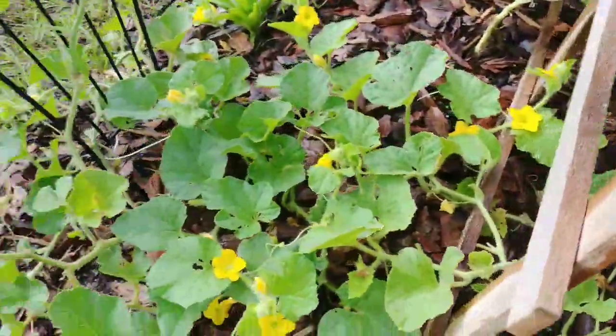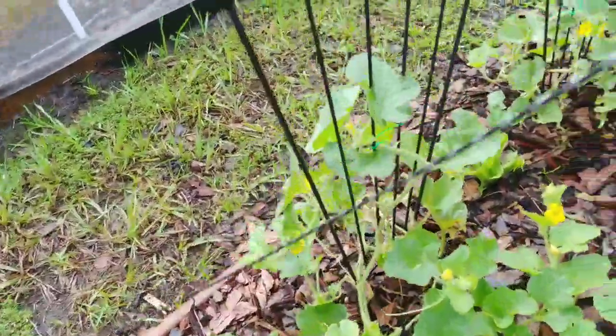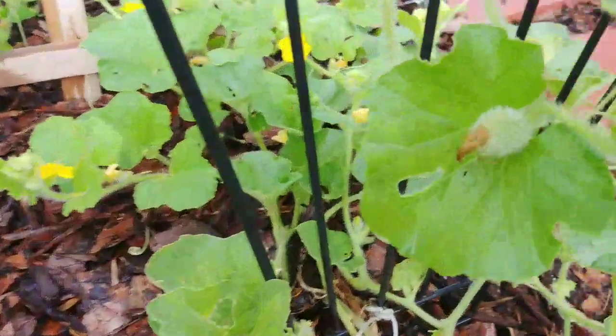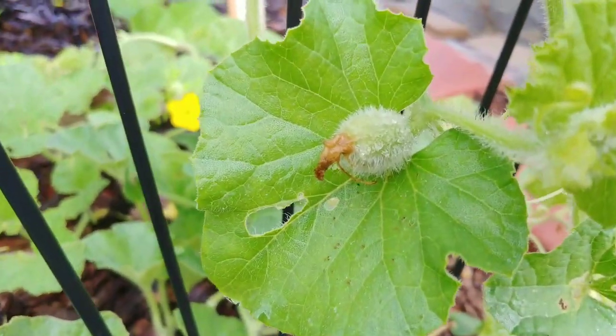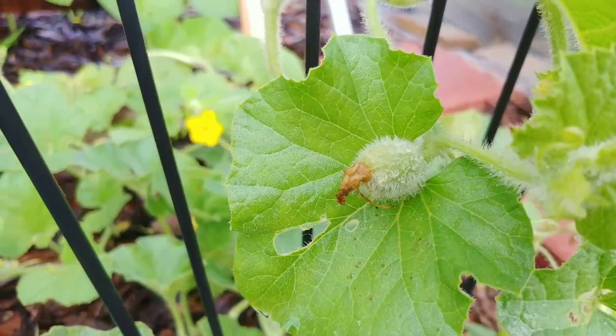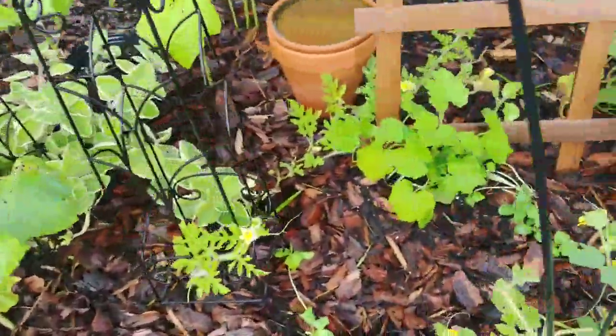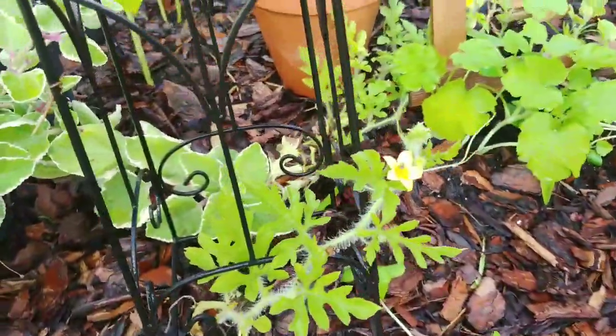Cantaloupe — I discovered today that I have a cantaloupe but I don't know if it was pollinated. I'm moving because there are wasps in the garden, but I'm not going to complain because you know what that means.